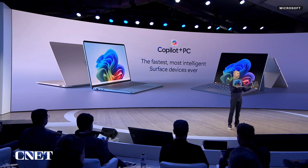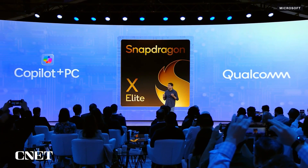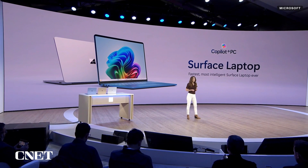Another day, another bunch of AI announcements, but at least this batch from Microsoft and its partners has some interesting new hardware in the form of new Surface devices running on Qualcomm's Snapdragon X Elite and Plus chips, and a new generation of laptops called Copilot Plus PCs.